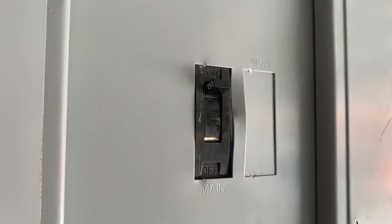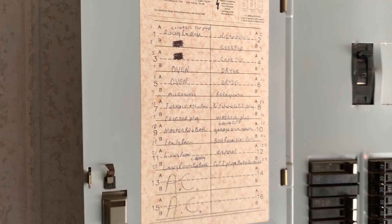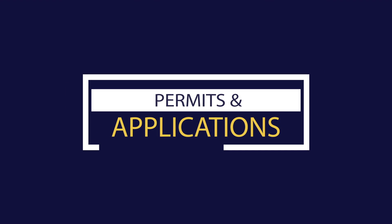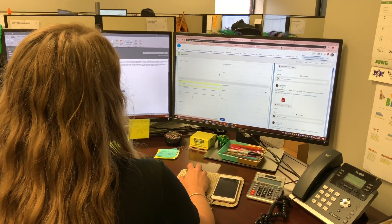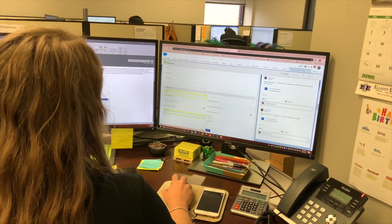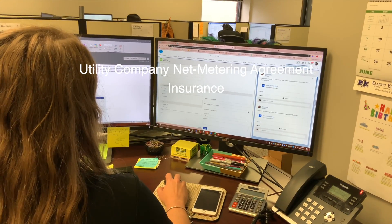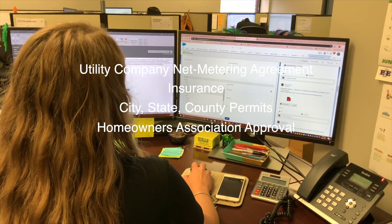There's a lot of information needed from the electrical panel, such as the main breaker size, the manufacturer, the label, all breakers, and any free breakers. Before we could assign a project coordinator, we had to verify all the information required to proceed with the installation — such as the utility company's net metering application and insurance if required, any city, state, or county permits needed, and the homeowner association's applications.